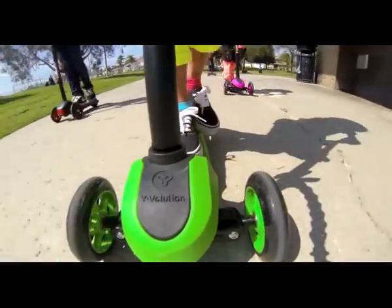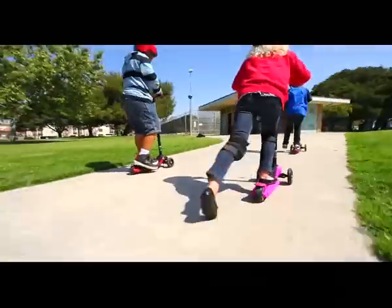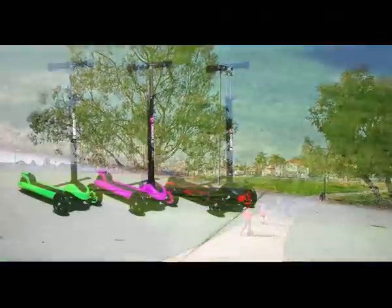The easy stop braking system allows kids to both have fun and be safe. Built for outdoor fun, the Y-Glider by Y-Volution.